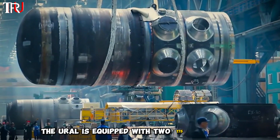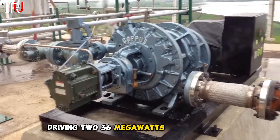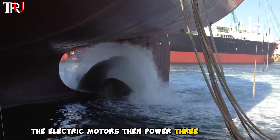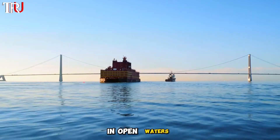The Ural is equipped with two 175-megawatt RITM-200 nuclear reactors, driving two 36-megawatt steam turbine generators. The electric motors then power three propellers, providing a total shaft power of 60 megawatts and a maximum speed of 22 knots in open waters.